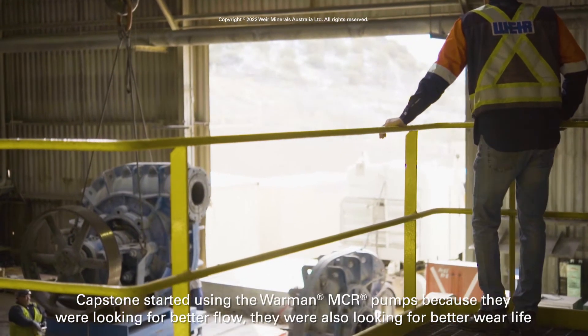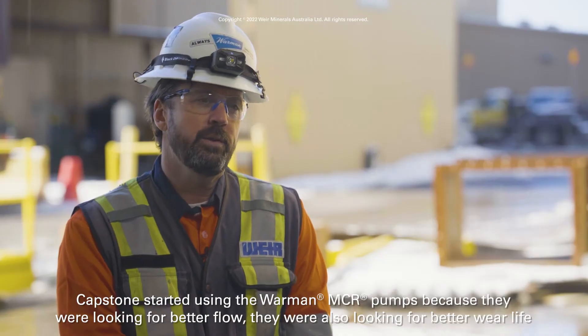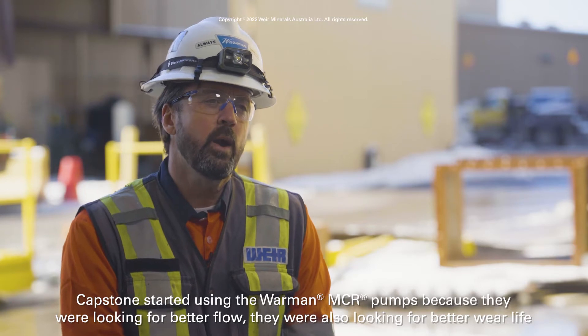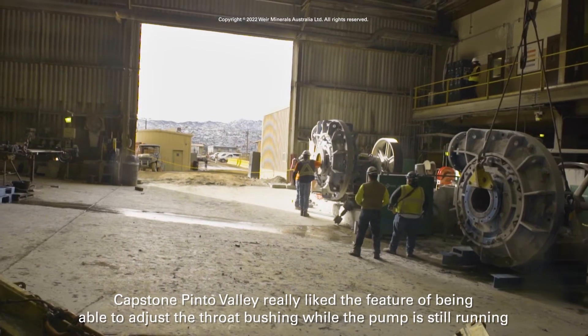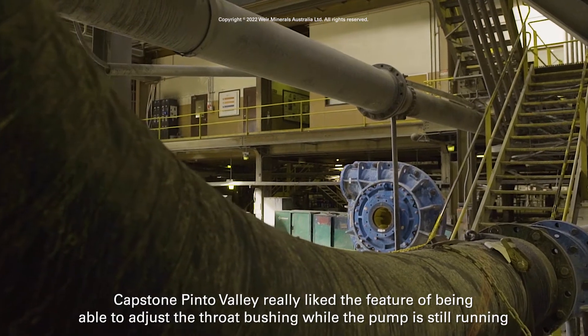Capstone started using the Warman MCR pumps because they were looking for better flow and also better wear life. Capstone Pinto Valley really liked the feature of being able to adjust the throat bushing clearance while the pump is still running.